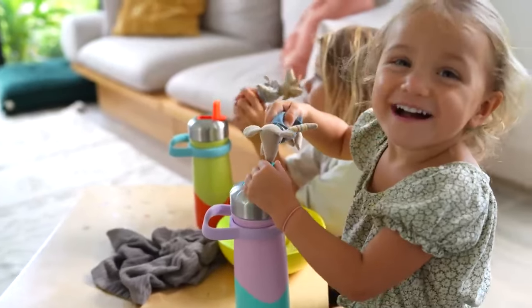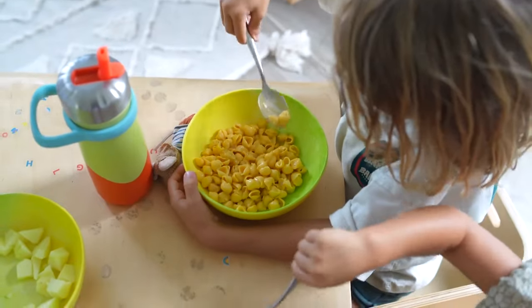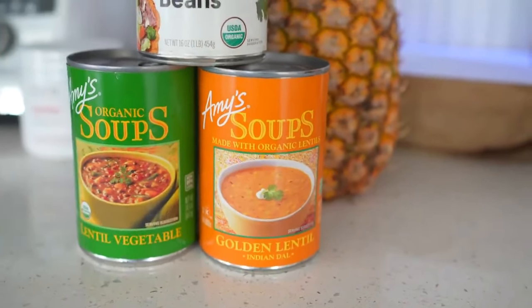We're going to share our most tried and true quick, easy, and still healthy meals that we love to make when we're busy. Be sure to stay tuned until the end because we're actually going to be sharing some processed packaged meals that meet our seal of approval — ones we oftentimes use especially during busy working hours.